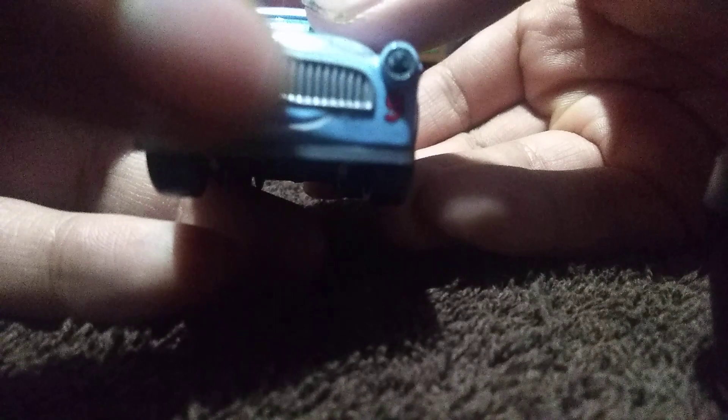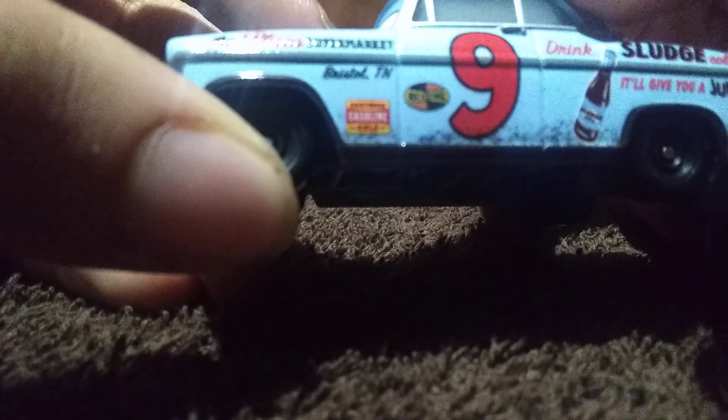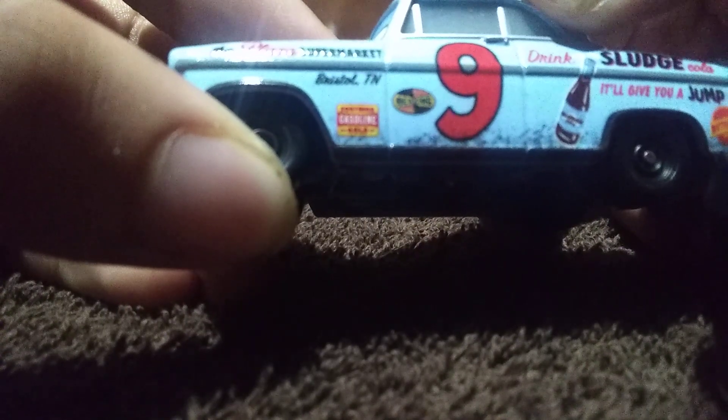He has this grill, and he also has this silver trim that leads all the way in to the hood. On the side, you have Plaza Supermarket. You have Bristol, Tennessee — I think that's where he was born or raised. You have Salvern Gasoline Gold, and then you have Revolting right there.